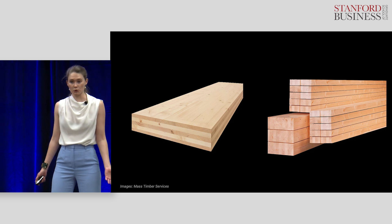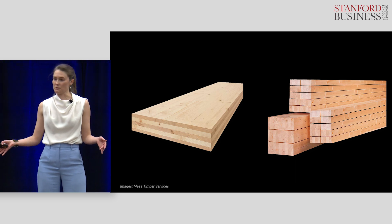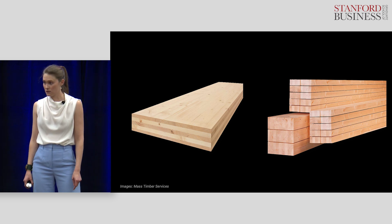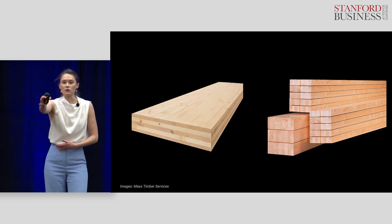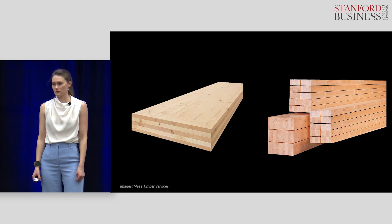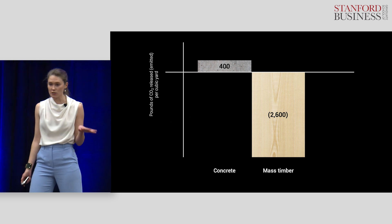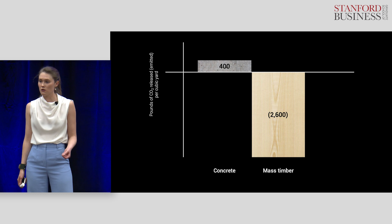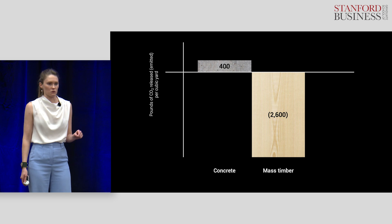Mass timber is made by gluing softwood planks together into enormous panels and beams that are as strong and fire resistant as concrete and steel. These panels are 10 feet wide and 60 feet long, and we can build up to 30 stories tall with them. To give you a sense of the carbon numbers, the average cubic yard of concrete emits 400 pounds of CO2, while the same amount of timber sequesters six and a half times that amount.